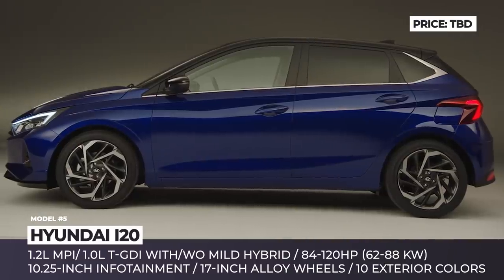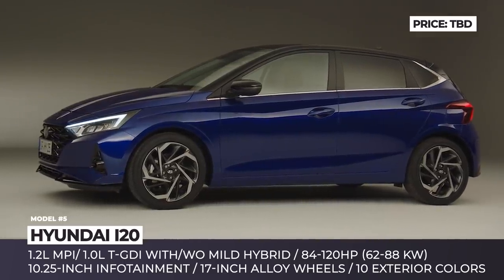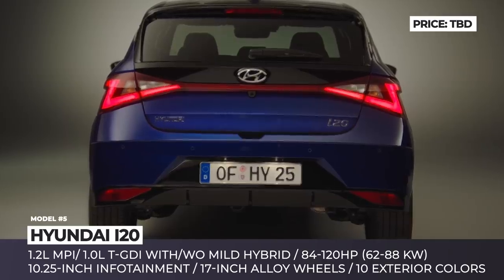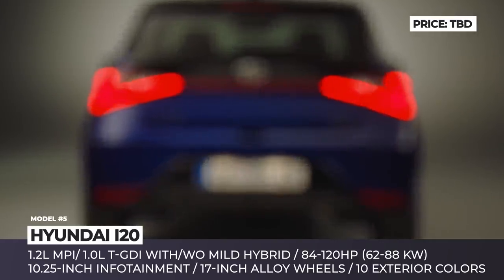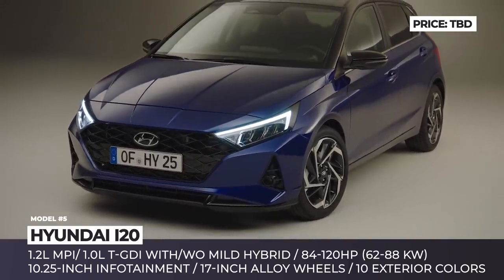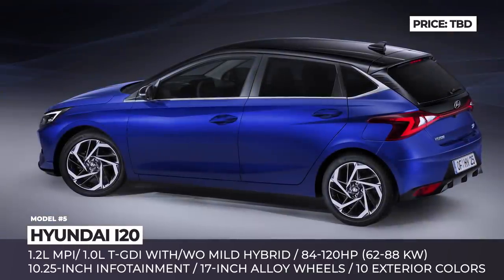Claimed to be the best in the segment, the package includes navigation-based cruise control, blind spot monitoring, lane keep assist and an advanced forward collision warning. The little car also offers two large 10.25-inch displays — one for the instrument panel and one for the infotainment.